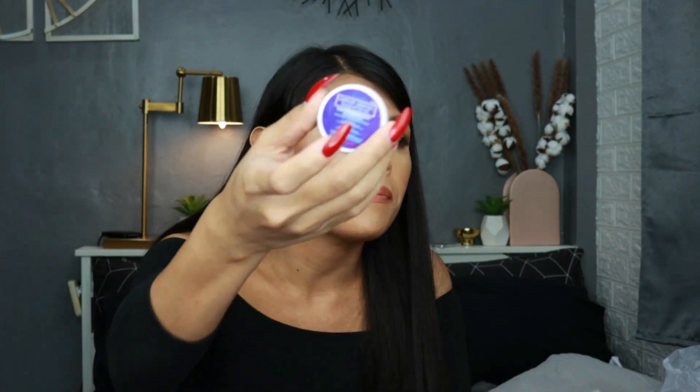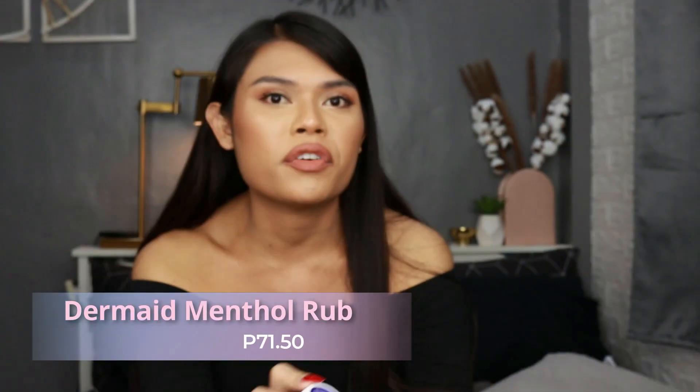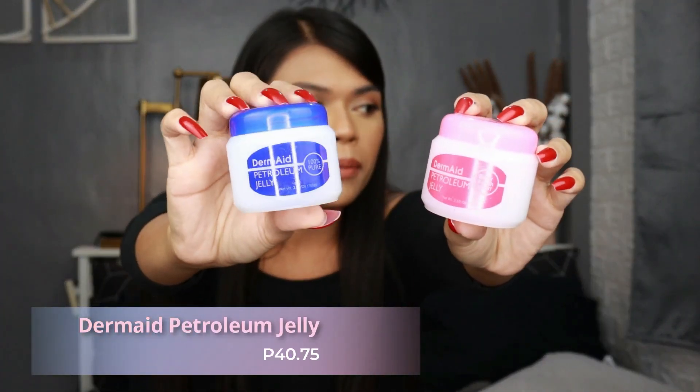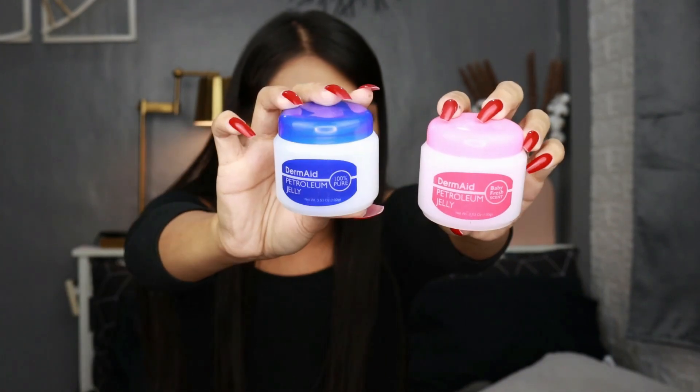I never thought I would ever need a crack heel cream! Also, Derm8 has this menthol rub — it's like eucalyptus oil, good for stuffy nose, coughing, even muscle pain. Especially since it's like flu season now, this is super perfect and super affordable. They also have petroleum jelly — I'm not the biggest fan of it, but just in case you're looking for one, they have 100% pure petroleum jelly, including a baby fresh scent.